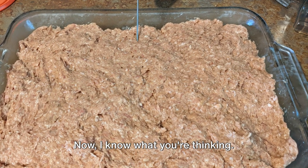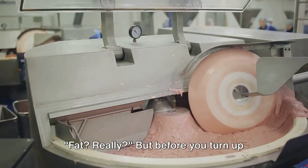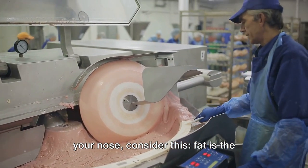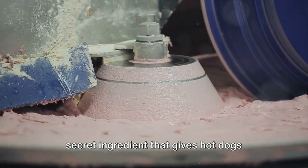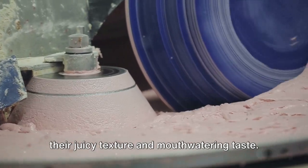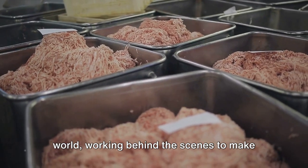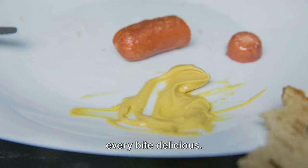Next, we have the fat. Now, I know what you're thinking — fat? Really? But before you turn up your nose, consider this: fat is the secret ingredient that gives hot dogs their juicy texture and mouth-watering taste. It's the unsung hero of the hot dog world, working behind the scenes to make every bite delicious.